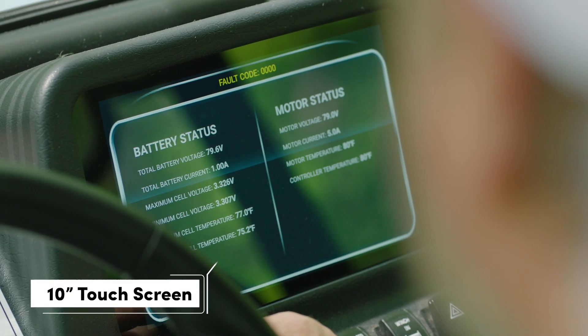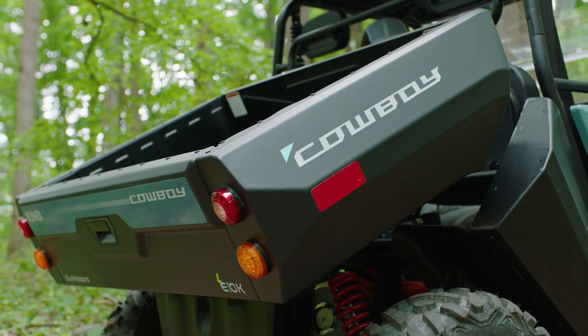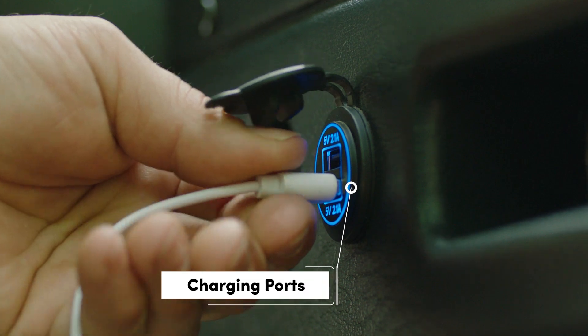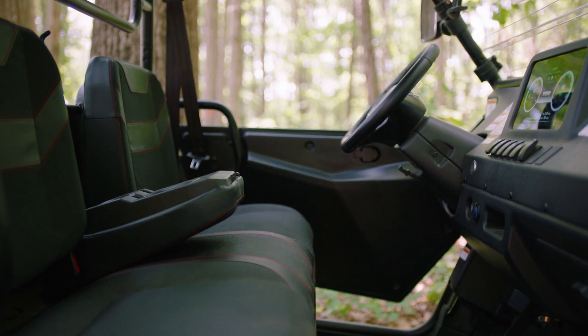And for those of you who still crave the finer things while you're out there, the Cowboy even comes with a 10-inch touchscreen, push-button electric cargo bed, cool-flow windshield, and — why not — we even threw in charging ports, Bluetooth, Wi-Fi, and a big, comfy seat.